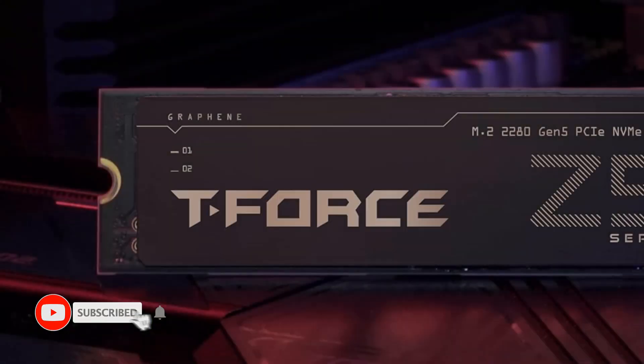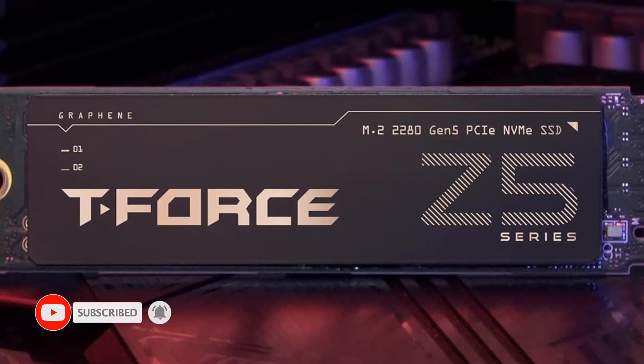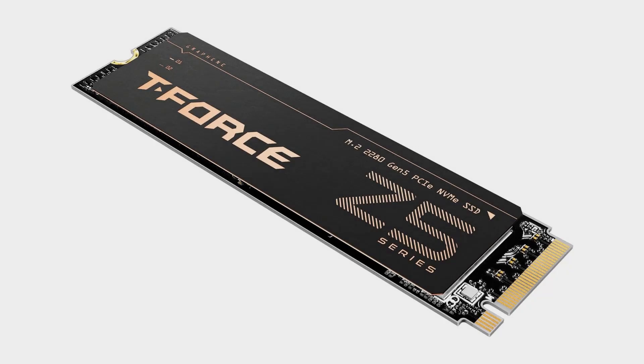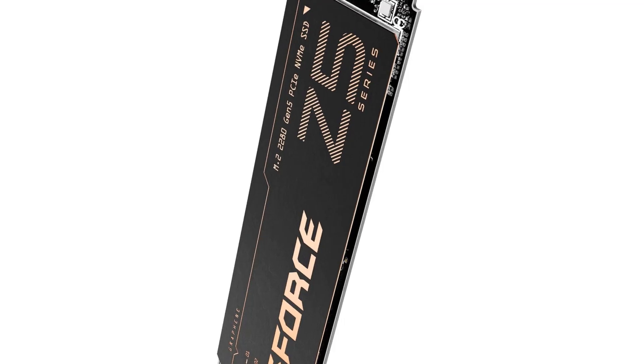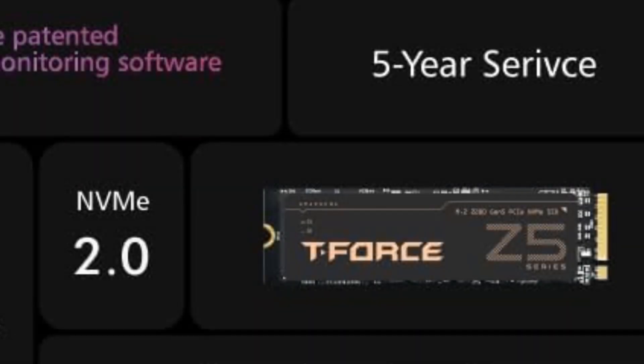When it comes to performance, the T-Force Z540 performs on par with other top Gen 5 NVMe SSD options, like the Crucial T700. Although, admittedly, there still aren't a whole lot of Gen 5 SSDs out there. But of the Gen 5 options available, the T-Force meets or exceeds the competition in terms of pure performance.